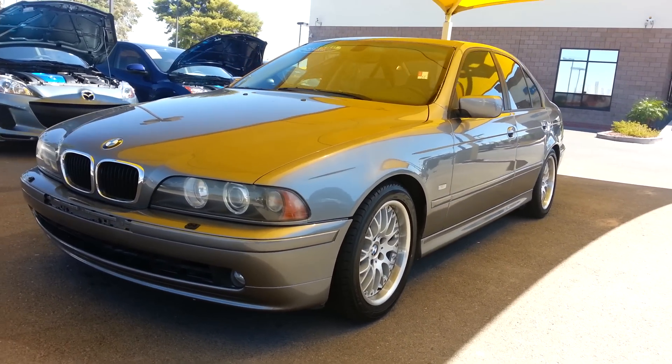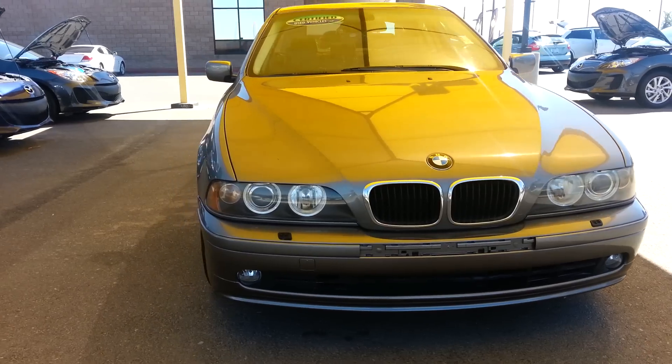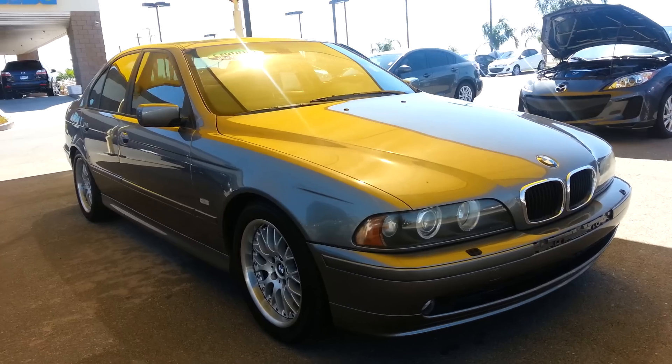Hello, thank you for watching. I just want to take my time to show you this video on this 2003 BMW we just got in. It's a 530i.